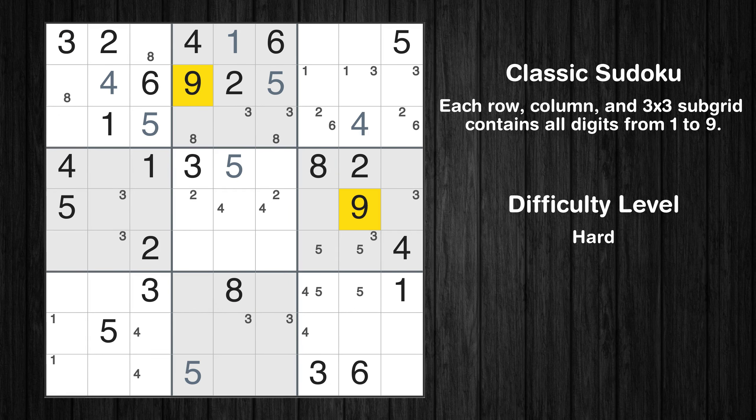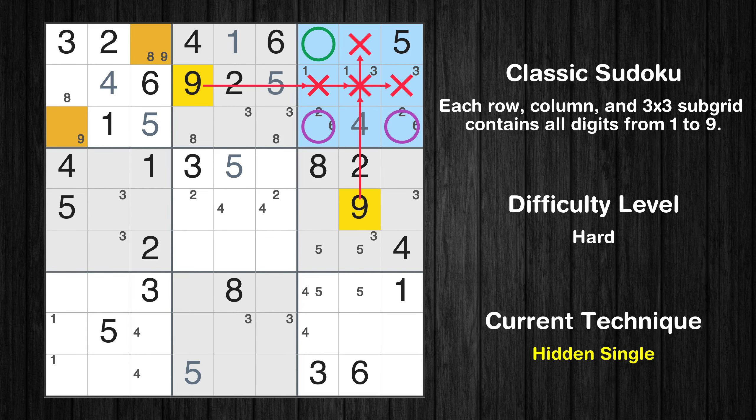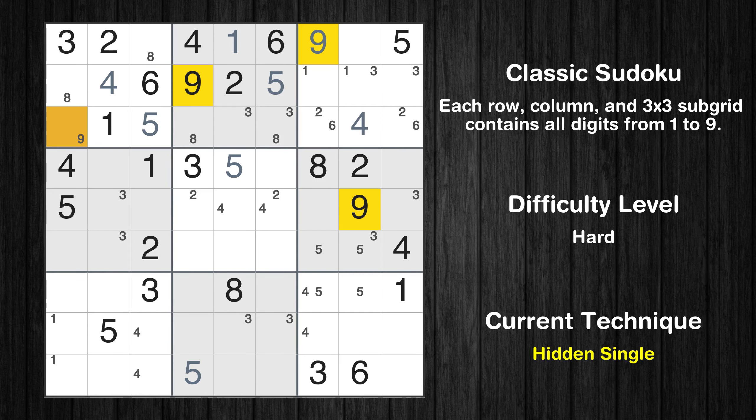Let's move to number 9. Only two positions left in the first box where value 9 can be placed. In the third block, the number 9 can be directly placed — please note that the cells marked in purple contain number pairs. Only one position left in the first box where value 9 can be placed.